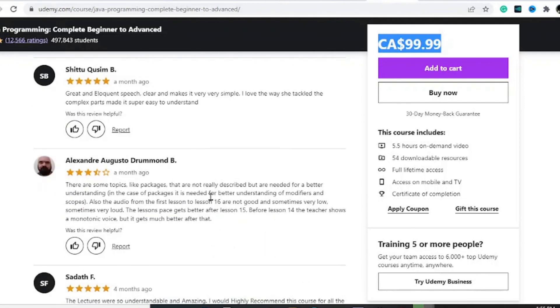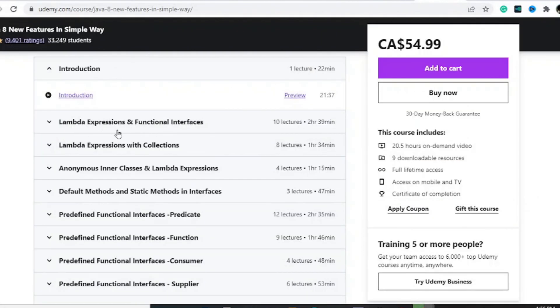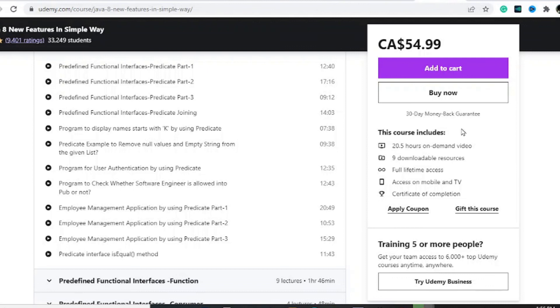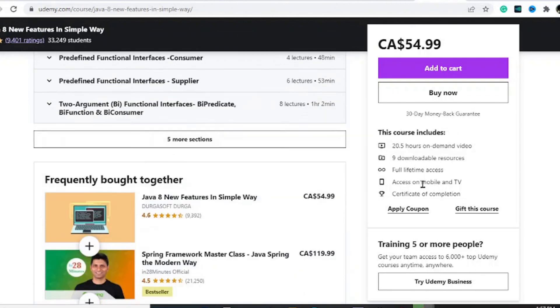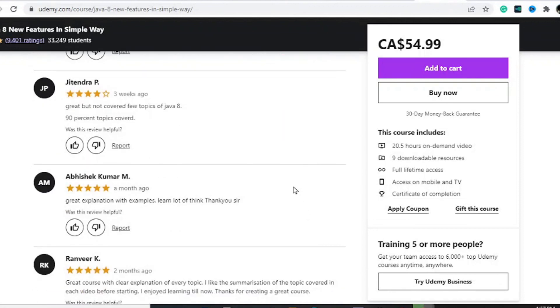The one I would recommend you try out is Java 8 New Features in a Simple Way. This course covers lambda expressions and functional interfaces, which are not covered in some of the other courses. It includes 20.5 hours of on-demand video, 9 downloadable resources, full-time access, and a certificate of completion — all for about $55, making it definitely worth the investment. It has decent reviews as well. That's going to do it for this video; check out the video on screen for the best Java courses for web development.